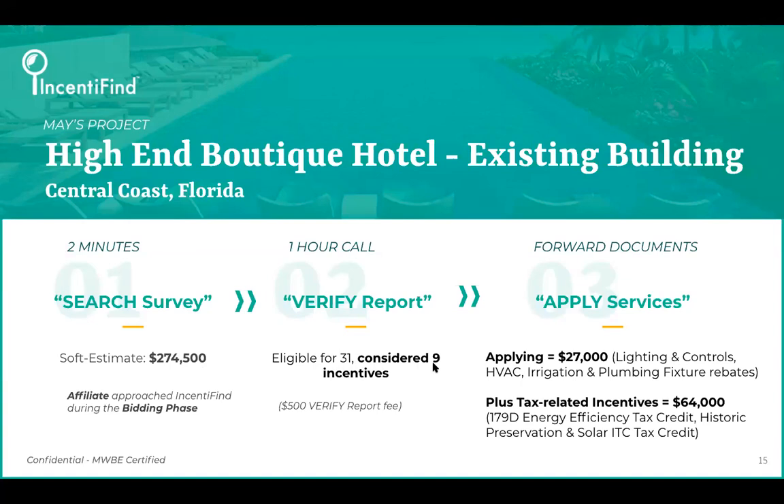There was some historic tax incentives we wanted to pursue, and then timeline was a factor. We had worked with this utility before, so Incentifine had good rapport and a higher success rate. That let me strongly recommend these programs as a good fit, so we went after those nine.